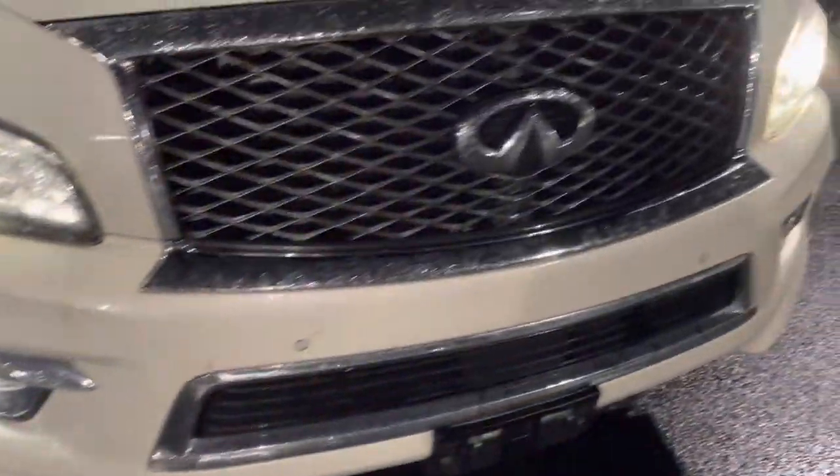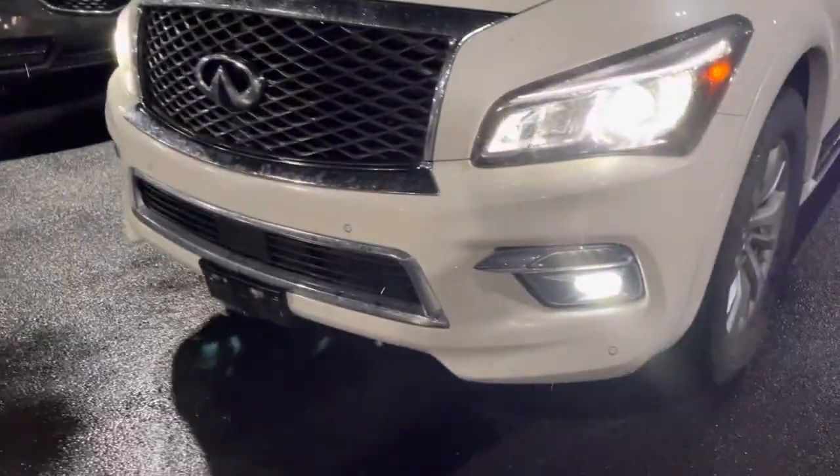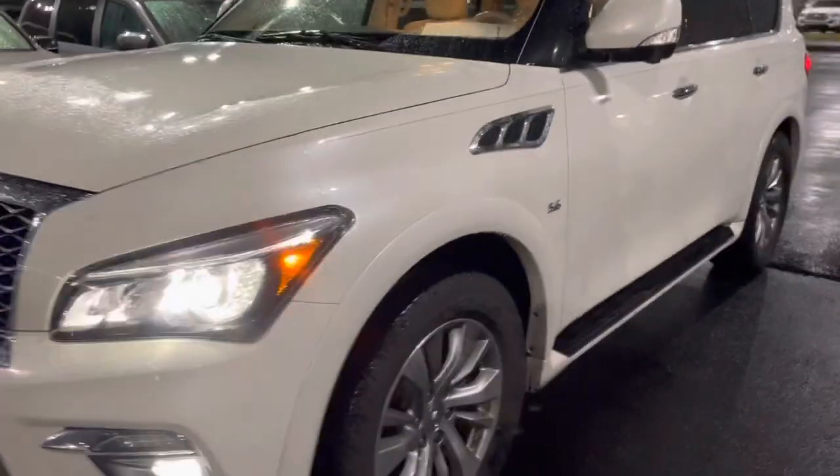Obviously you can see some bugs and stuff like that on the front — that's to be expected. Front license plate brackets, always a nice thing to have. Parking sensors up front. Everything looks straight ahead, really good.